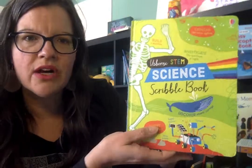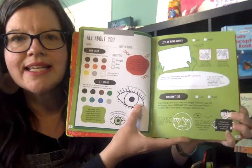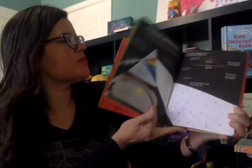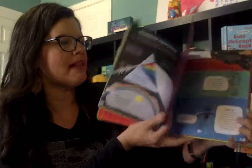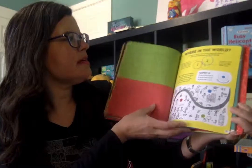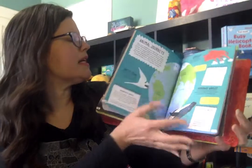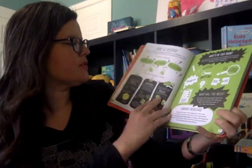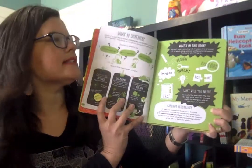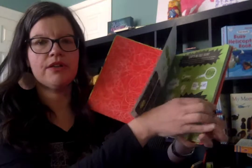This is the Science Scribble Book. It's not just a book you read — it's a practical book that they work through. There's one about genes, one about light refracting in the rainbow, and the periodic table is in here. It goes over the three main branches of science covered in this book: physics, chemistry, and biology.